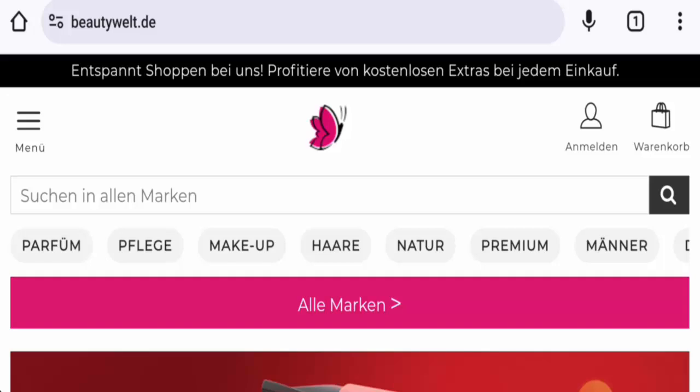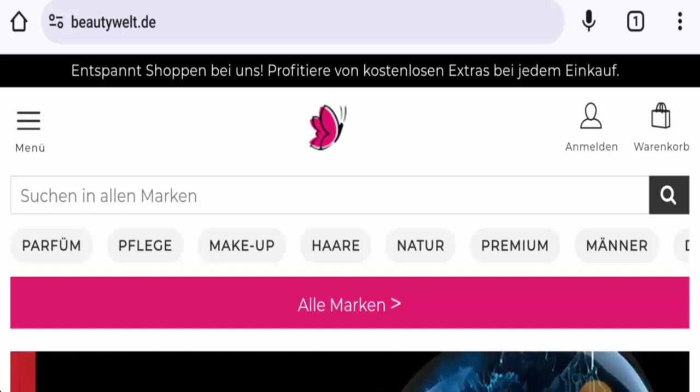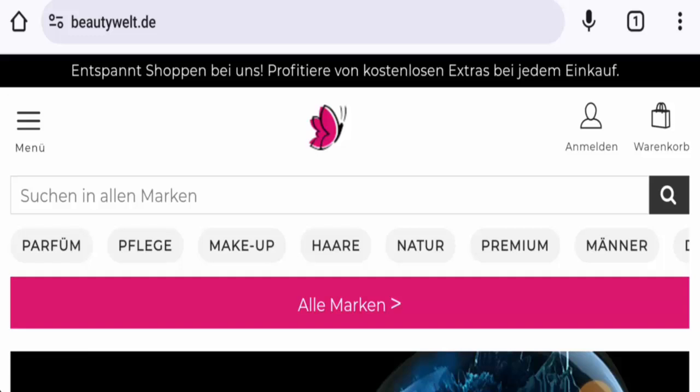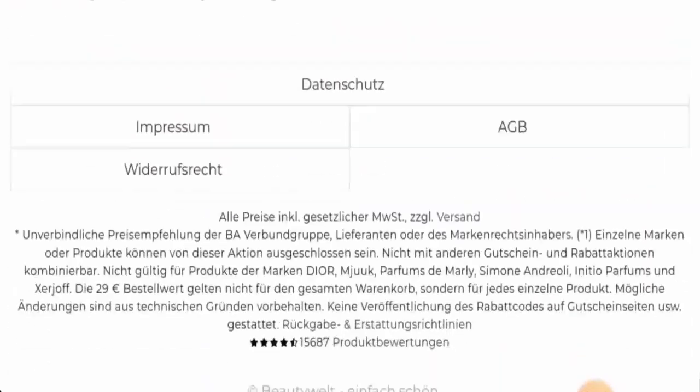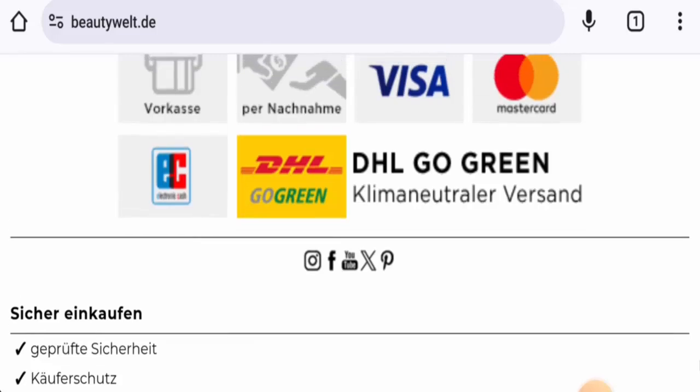People from Germany are very interested to know about this site, so we will inform you about the website's details and its legitimacy. This is an online shop which offers beauty and wellness products — they offer perfume, skin care products, hair care products, body care products, and many more items. Next, we're going to check the policy, starting with their payment types.